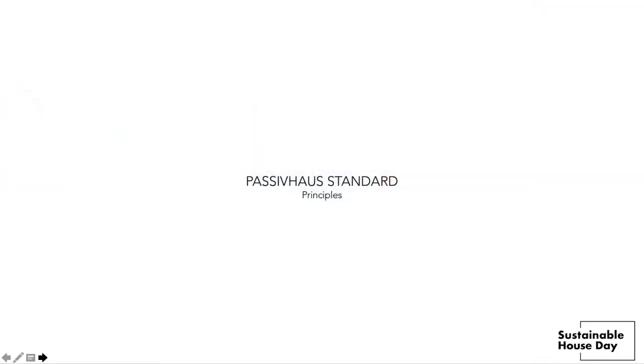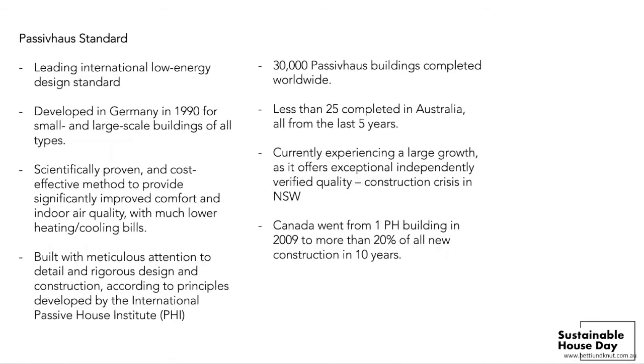I will now hand over to Knut to walk you through the rest of the passive house features. Thanks Dave. So let me quickly explain the passive house principles. It's an international low energy design standard developed in the 1990s in Germany — a scientifically proven standard that provides a cost-effective method for a highly energy-efficient building with high indoor air quality and much lower heating and cooling bills.